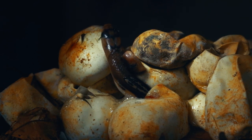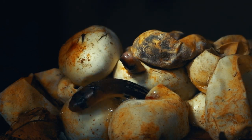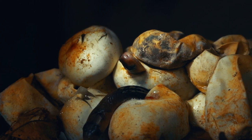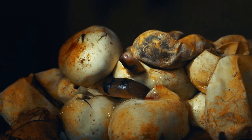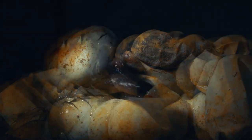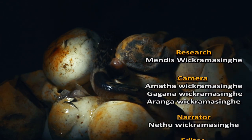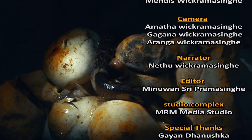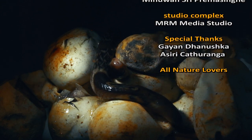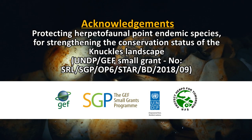Baby cobras that emerge are completely independent and can survive on their own.